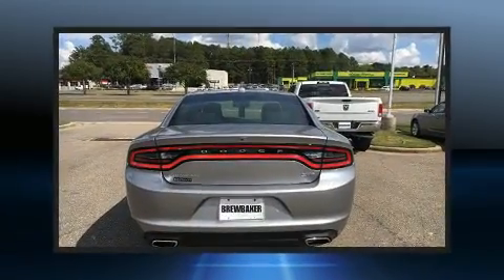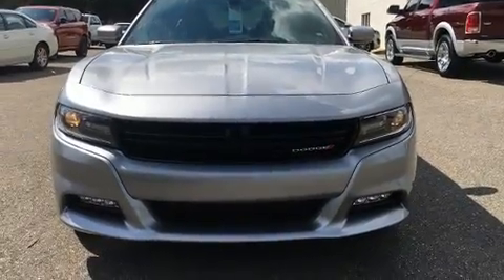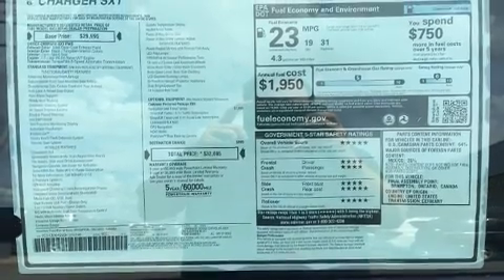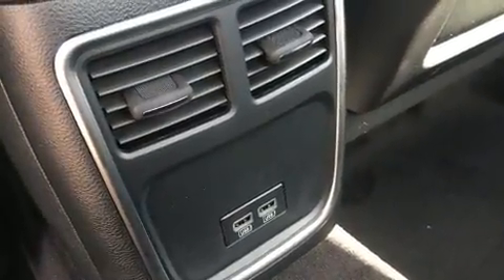It features an automatic transmission, rear-wheel drive, and a refined six-cylinder engine. Dodge prioritized fit and finish as evidenced by voice-activated navigation, variably intermittent wipers, a built-in garage door transmitter, and a trip computer.